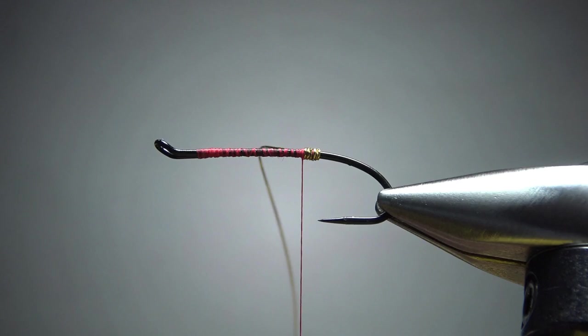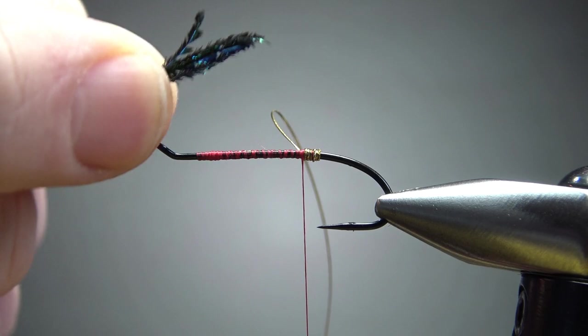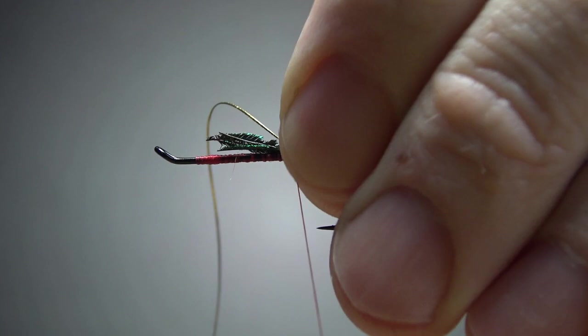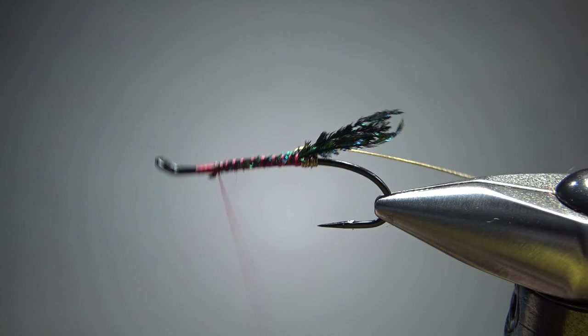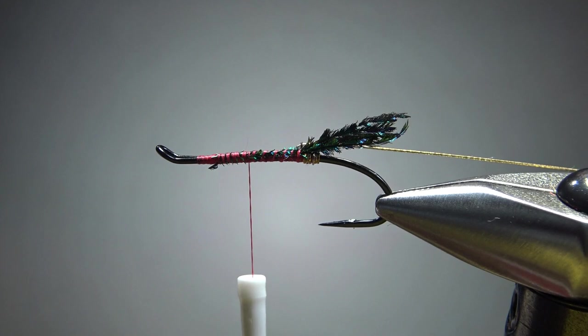The next thing I'm going to catch in is some peacock sword fibers — not herl, but these things right here. Maybe five or so. These will kind of go all over the place on you, but that's okay — it looks pretty cool. Let's catch these in right here. Not insignificant, not terribly long, but let's go with that. Now let's pull the rib out of our way. I'm going to bury these to help build up a little underbody. The recipe says the back third is the orange floss we're about to put in, and the front third is peacock herl.